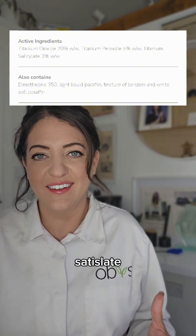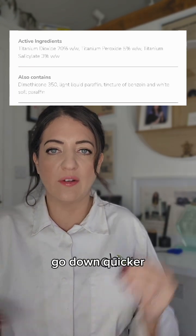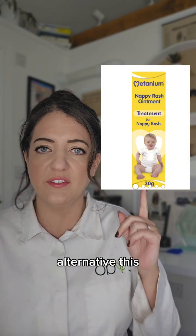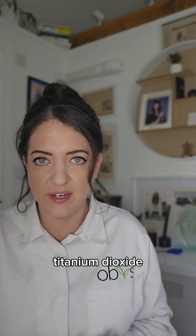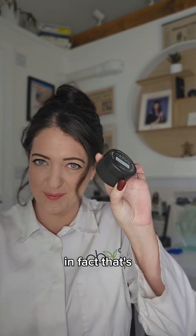Titanium salicylate can provide anti-inflammatory properties, so it may help nappy rash go down quicker. But if you're looking for an alternative to this — one that has zinc oxide instead of titanium dioxide, is certified organic, and has no microplastics — then go for the Intensive Skin Recovery Cream.